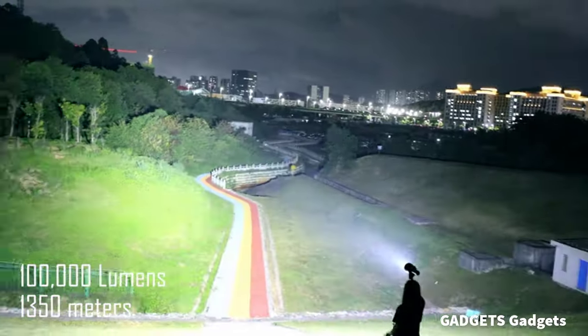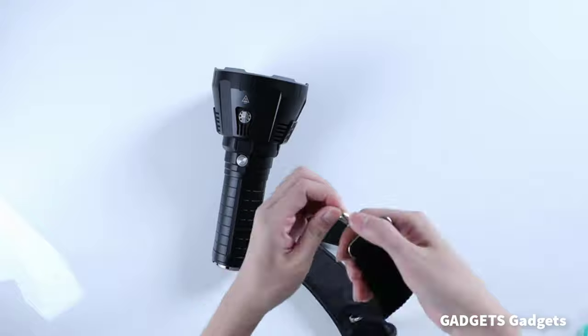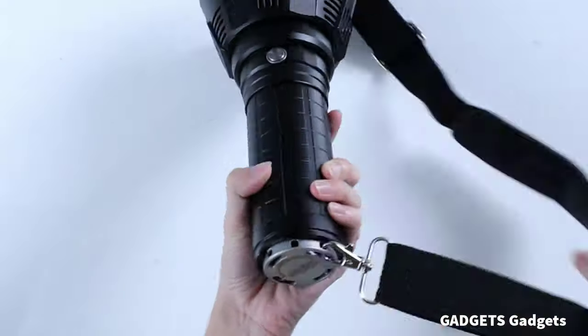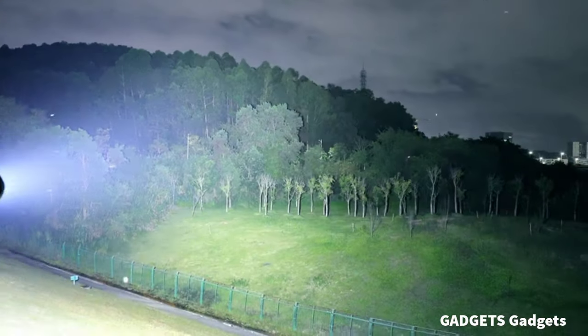This is the brightest flashlight. The Imalent MS18 is a powerful flashlight with a bright beam up to 100,000 lumens, with a farther throw of up to 1,350 meters, nearly 4,429 feet.